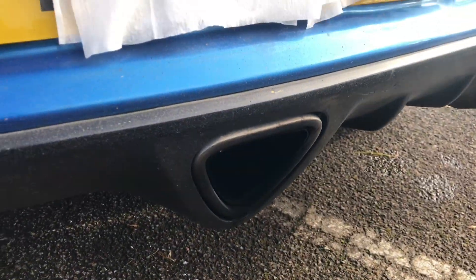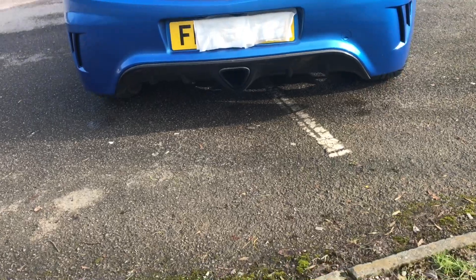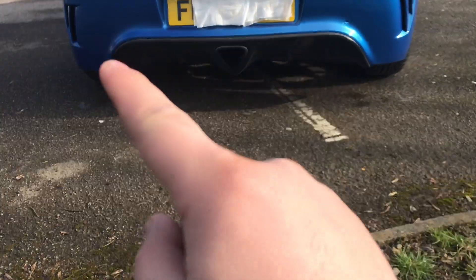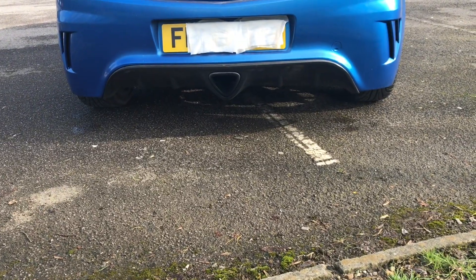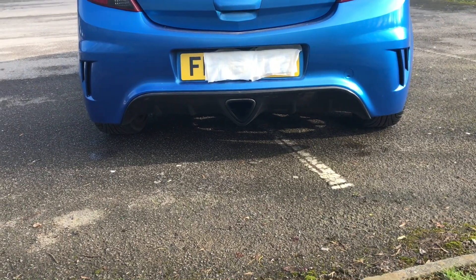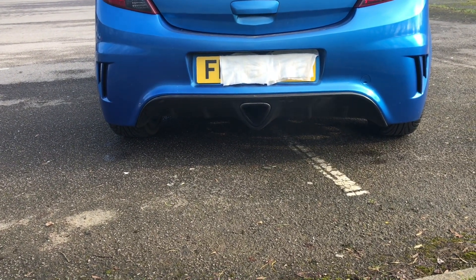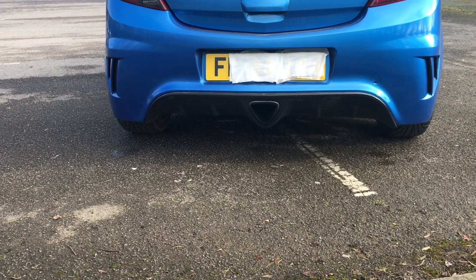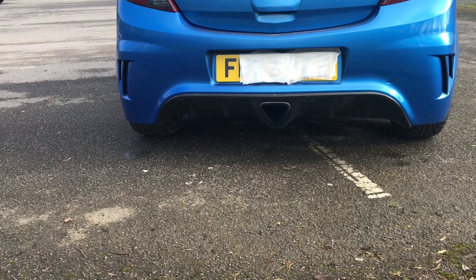This exhaust being a central exhaust is so cool. The newer VXRs have got a tip on each side, but this is amazing — it looks much better than having two exhausts on the sides. It's so different; I've never seen any triangular exhaust just in the center and I think it suits this car a lot.